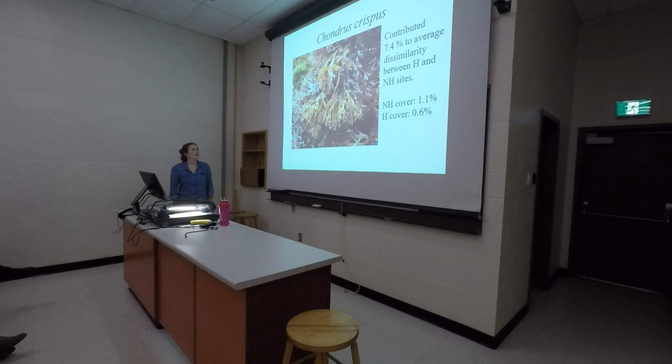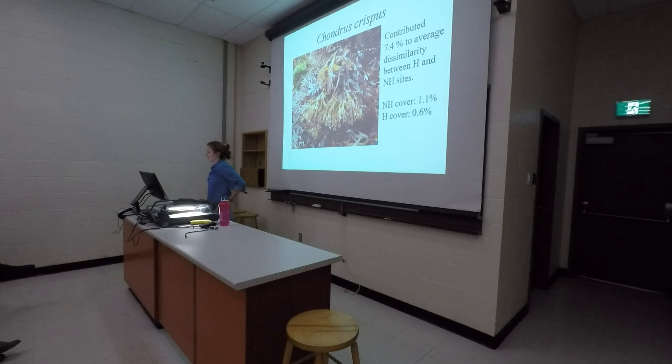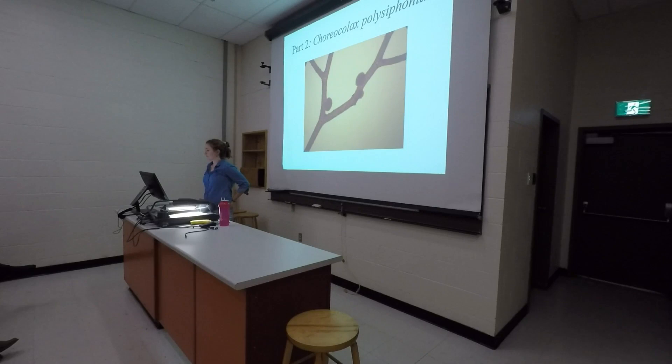The last species contributing to dissimilarity is Irish moss, Chondrus crispus — another species sensitive to bleaching, as this yellow colouration is not its natural red colour. It's often found in the low intertidal but will extend into the mid-intertidal where Ascophyllum is if there's a good canopy to protect it. It makes sense that there is less of it at harvested sites because of the reduction in canopy and reduction in protection from sunlight at low tide.